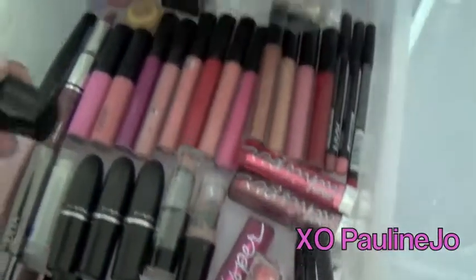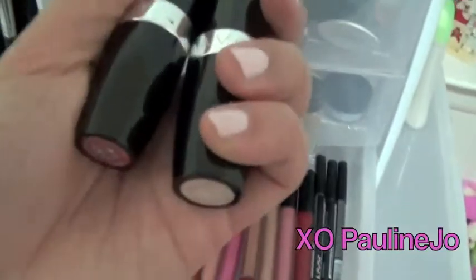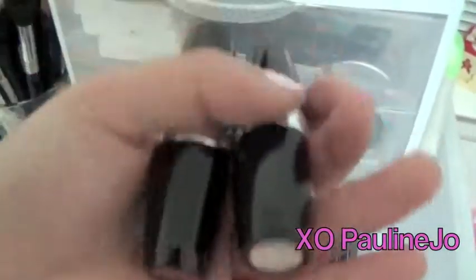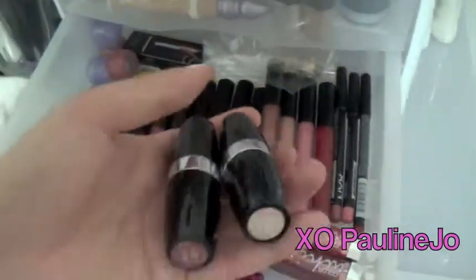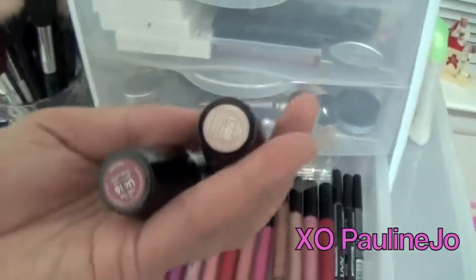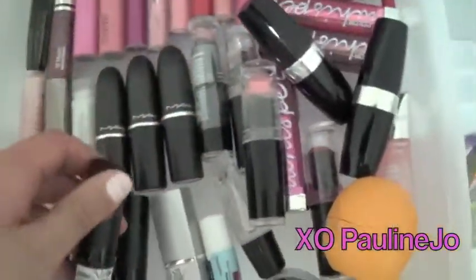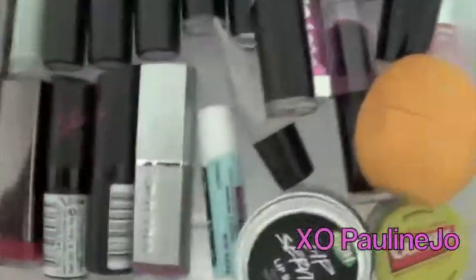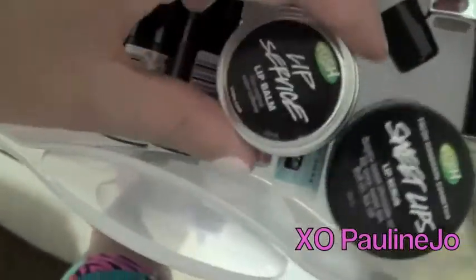I love Avon lipsticks — I've bought and repurchased them. They're only four dollars and the finishes are really nice. The only thing is Avon doesn't have a physical store, only online and through catalogs, so you can't really see the colors before buying. Wet n Wild — I'm sure you guys have heard of these — they're really pigmented and super affordable. And then I have Kate by Rimmel, which smell really good and have super cute packaging, and Palladio, which not that many people talk about.